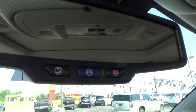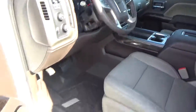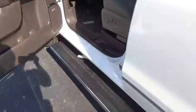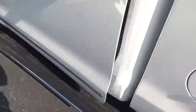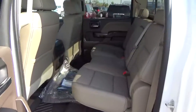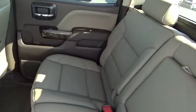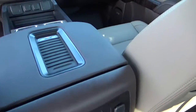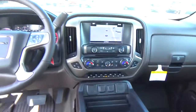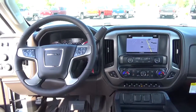OnStar. Power running boards. Folding rear seat. Come check us out at Hayes Automotive on the west side of Columbus.